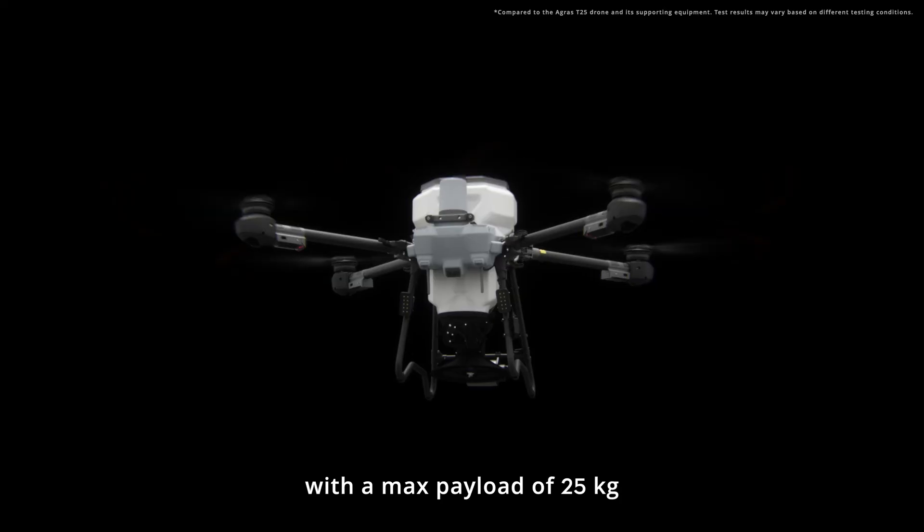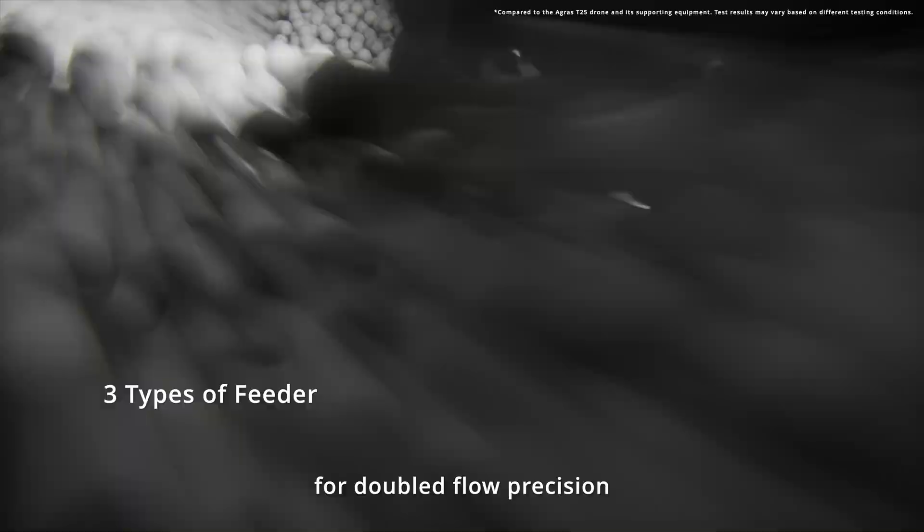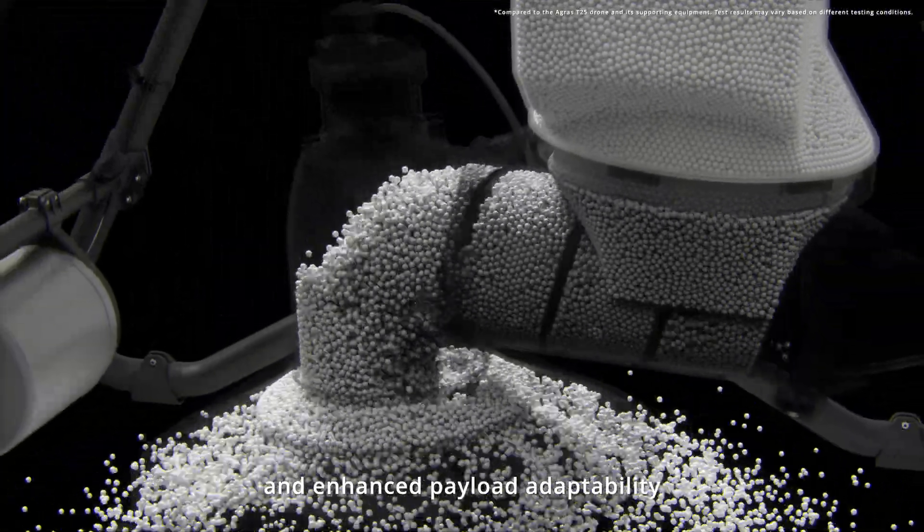The T25P spreading system has been newly upgraded. With a max payload of 25 kilograms, it features a replaceable screw feeder for doubled flow precision and enhanced payload adaptability.